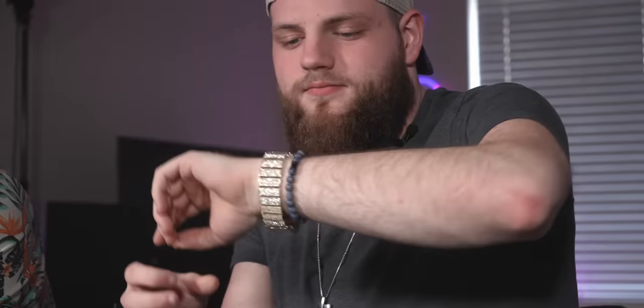Swag me up, bro. It was too big for my wrist. I'm definitely gonna be the one vlogging now.